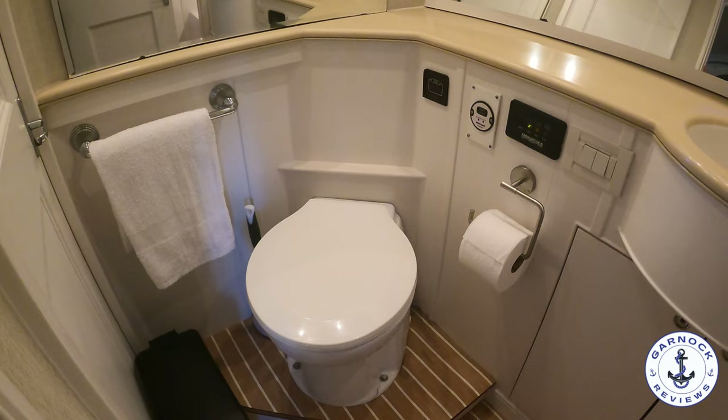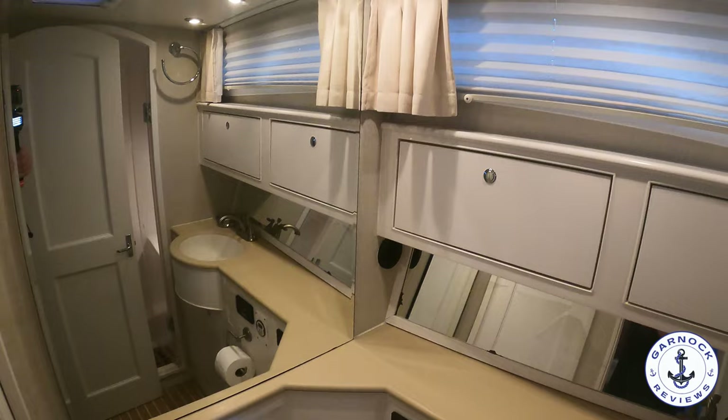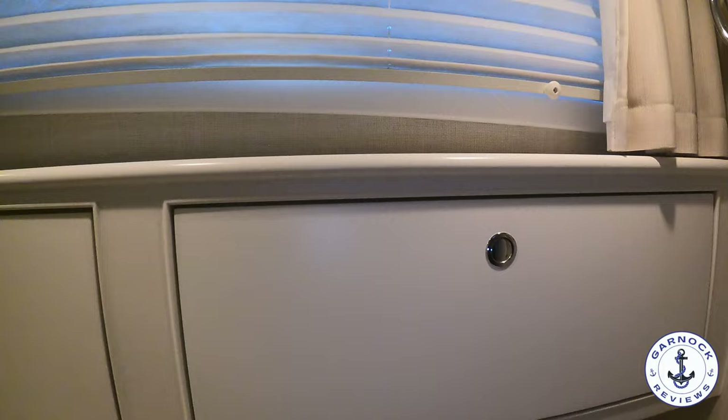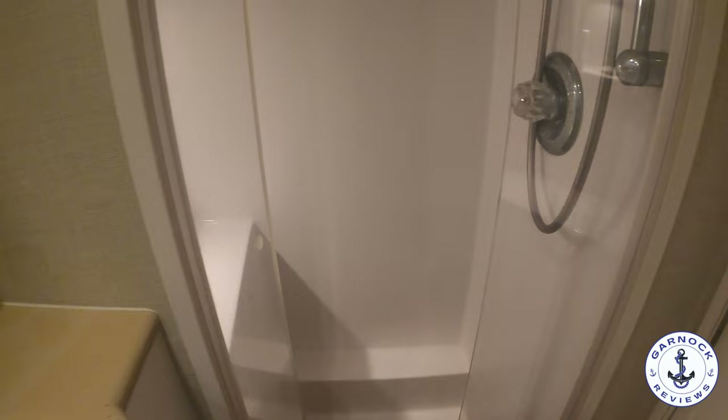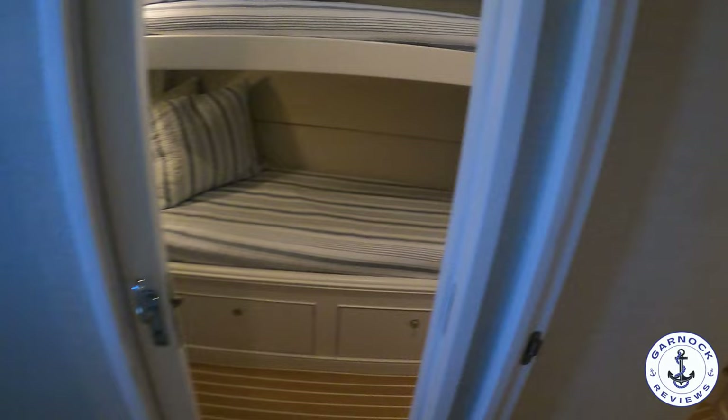Opposite this cabin on the starboard side is where you'll find the heads compartment. This definitely has a yacht finish to it. I love all the storage for your toiletries and personal belongings. You've got a Y-valve on this one where you can flush the toilet and shower directly overboard or it can lead into the holding tank. There's a separate shower compartment tucked behind the door. Although there's only one heads compartment on this yacht, it can be accessed directly from the owner's stateroom, so you still have that extra privacy.